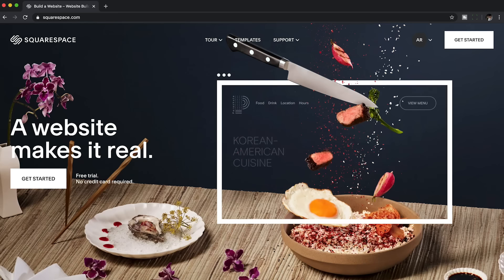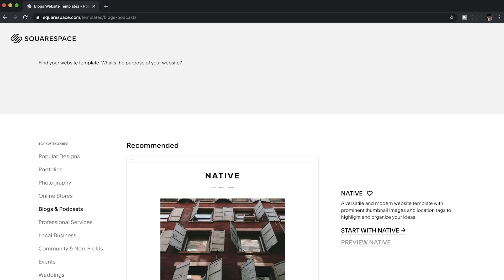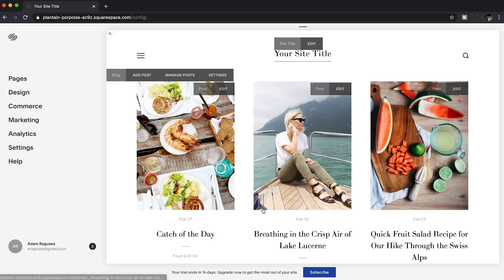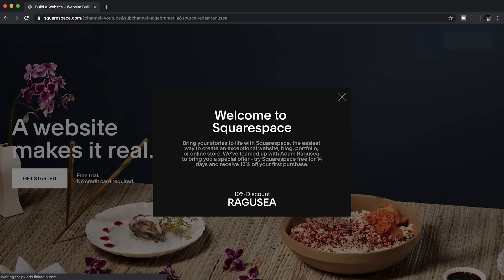So if you're the kind of person who really wants laboratory precision in your recipes, might I suggest that you start your own recipe website with Squarespace. You go to squarespace.com and just hit "get started" — you can do this part for free. Here are all the templates: stuff for weddings, restaurants, maybe try blogs and podcasts. This one looks good for recipes. You go in and basically start replacing their words with your words and their pictures with your pictures. Then when you're ready to publish your site or buy a custom domain, you can save 10% by going to squarespace.com/ragusea.